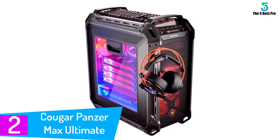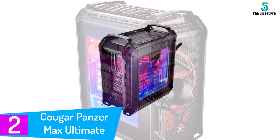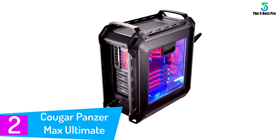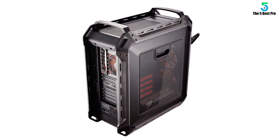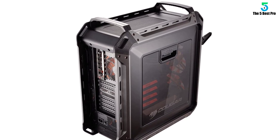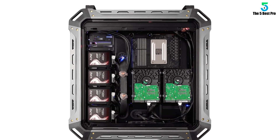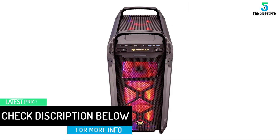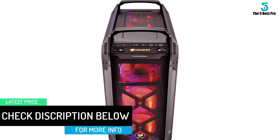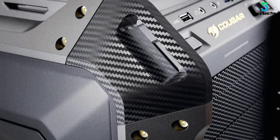At number 2: the Cougar Panzer Max Ultimate Full Tower Gaming Case. The Panzer Max is one of the few artfully made PC cases designed with every user in mind. It looks attractive but very professional inside. You have the freedom to support 6 different motherboards and install up to 6 storage devices. It will stay cool with recommended airflow and 6 fans to combat the heat. The design is impressive, built in a military metallic style with a side window. Additional features include a keyboard tray for convenience and two handles for more portable transport.